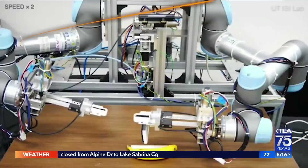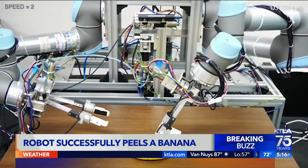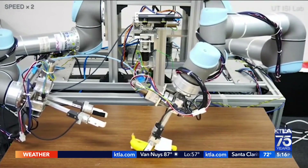Here you can see the video. The robot comes with two arms, two hands, and two fingers each — for a process that is equal parts cute and psychotic.